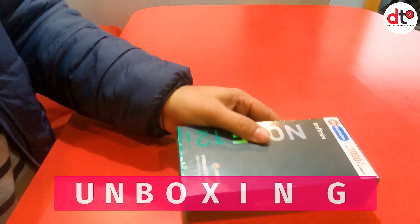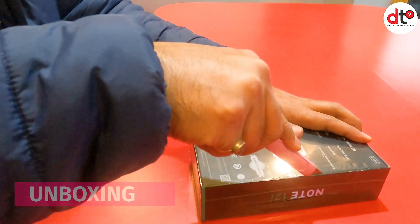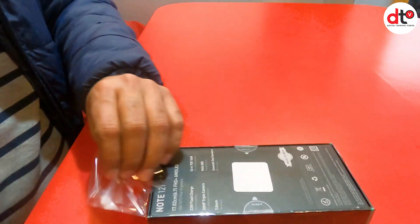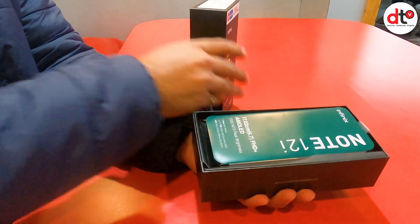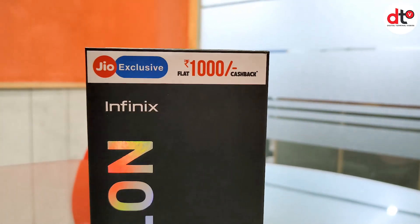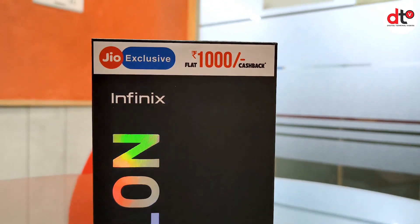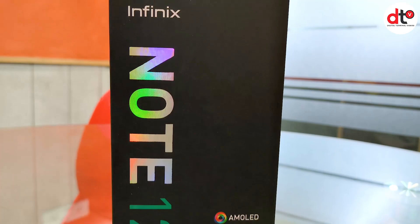अभी सबसे पहले इस phone की unboxing कर लेते हैं और फिर check कर लेंगे कि इस phone में नया क्या है, आपको मिलता क्या है, design क्या है और pricing क्या है. यह है Infinix Note 12i smartphone और इसकी packaging as usual common है जो Infinix के सभी phones में देखने को मिलती है. सामने model number लिखा हुआ है और AMOLED 6.7 inch full HD plus display मिल जाता है. इस phone पर Jio exclusive offer भी है जिसमें आपको ₹1000 का cashback मिल सकता है.